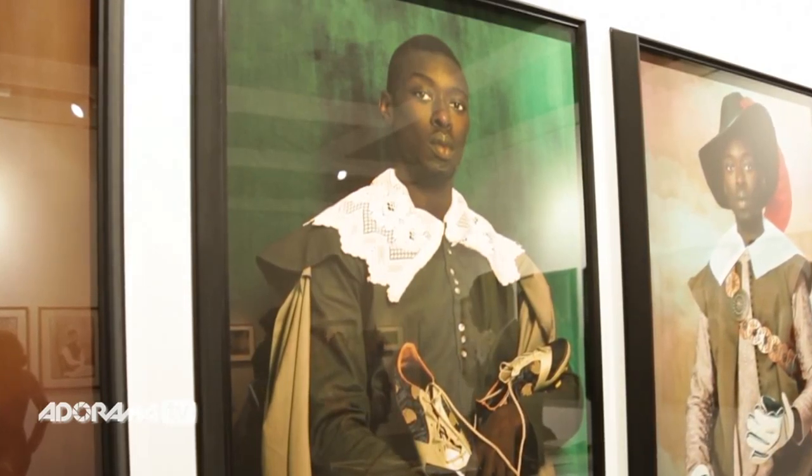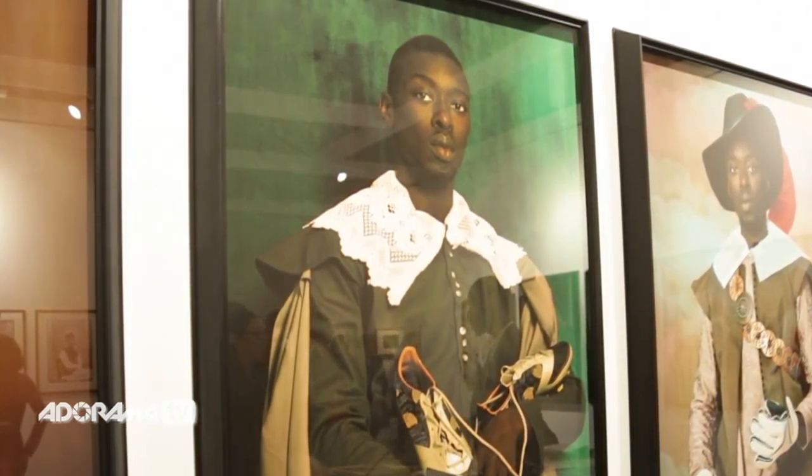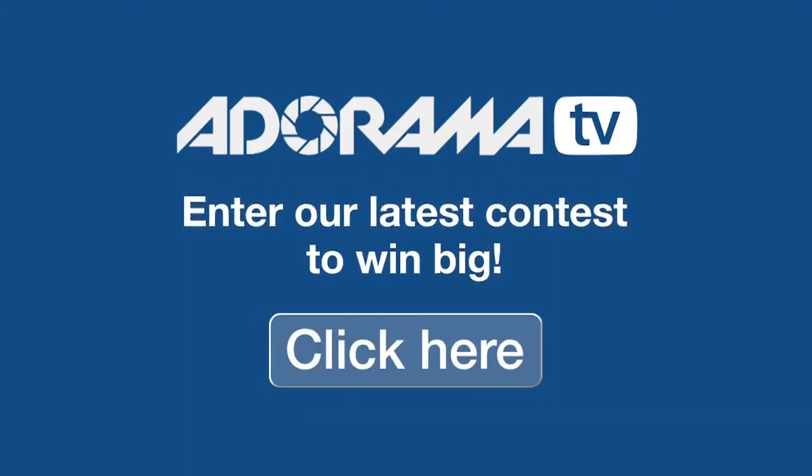That's a very good idea — I'm really looking forward to seeing that. Omar, thanks so much for chatting to me today. I'm really excited to hear about the new work when you can share it. This is Ruth Medjber for AdoramaTV. Don't forget to check out Adorama's latest contest online for your chance to win some amazing prizes.